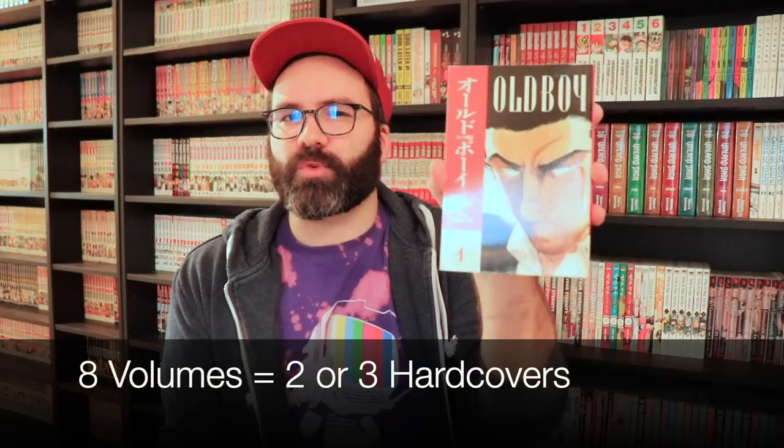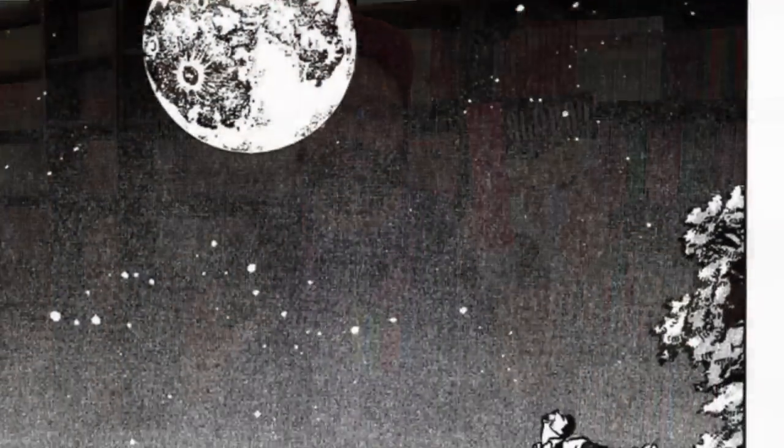Number six is a series more well-known by its Korean film adaptation, and that's Oldboy. The manga consists of eight volumes, meaning we could see it in three or possibly two hardcover volumes. Like many others on this list, it's gone out of print and is very hard to find physically. The title itself will grab attention from people familiar with the film. It's an amazing storyline and it would be great to have this manga available for people to buy readily again.